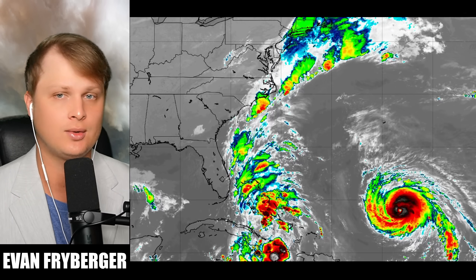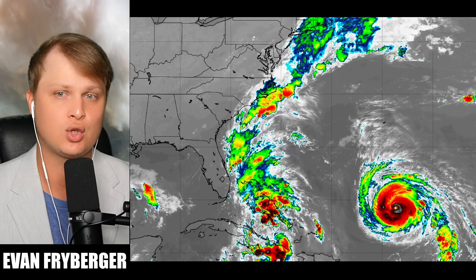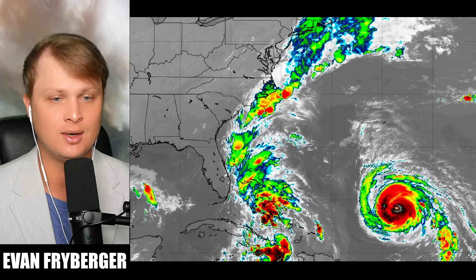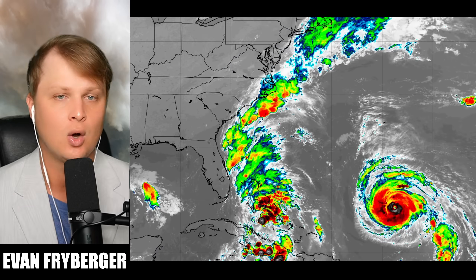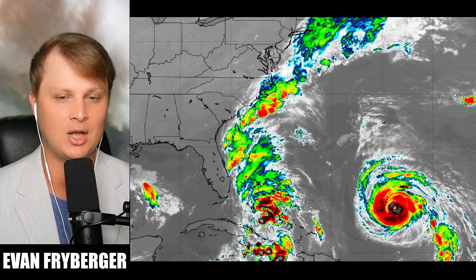What we're going to try to do in this forecast is figure out with all of our models and data what these storms are going to do. We actually have a new track that just came in from the National Hurricane Center, and we'll be going over whether the models have changed since that update or if there are any more surprises left in future Imelda.